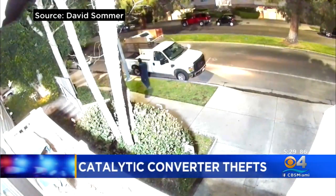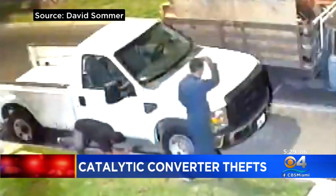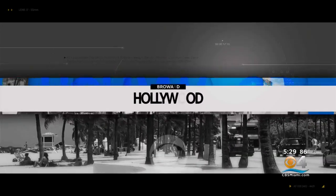New at 5:30 — it's a trending and troubling crime. Expensive parts are being stolen from car owners tonight, but help is on the way for some. Hollywood police have come up with a way to help track stolen catalytic converters. It's happening to so many people. CBS4's Ted Scout joins us with what's available to drivers.